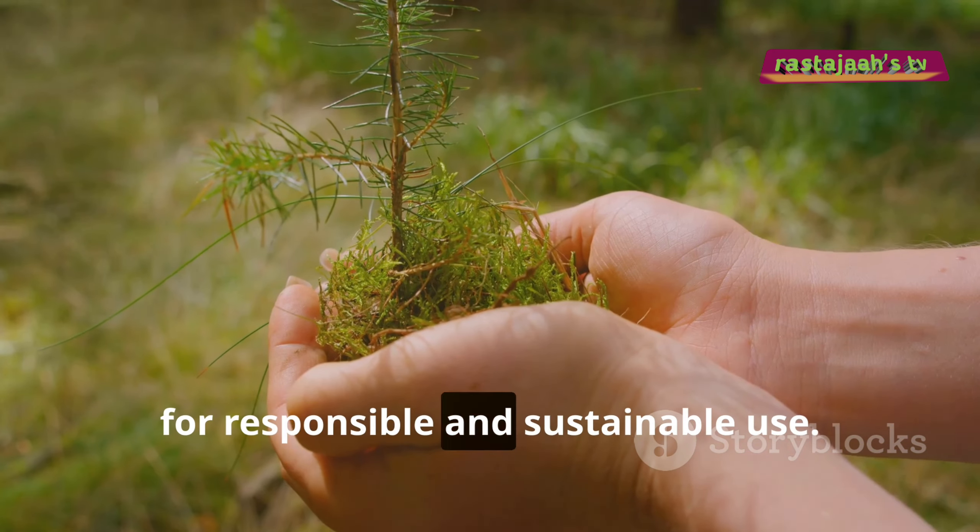Thanks for joining me on this journey into the heart of the forest. If you enjoyed this story about the ebony tree, don't forget to like, subscribe, and hit that notification bell for more nature tales. See you in the next one.